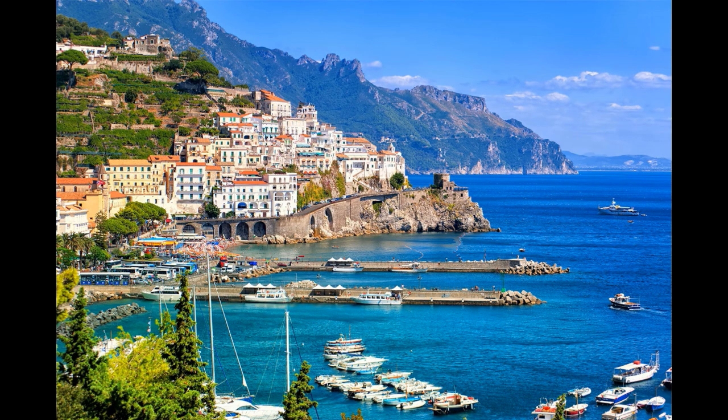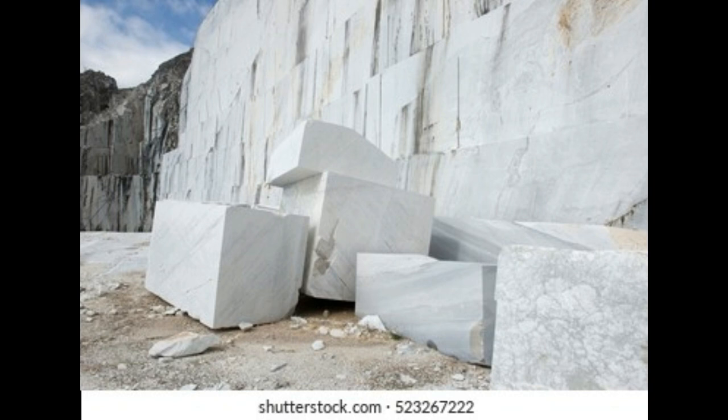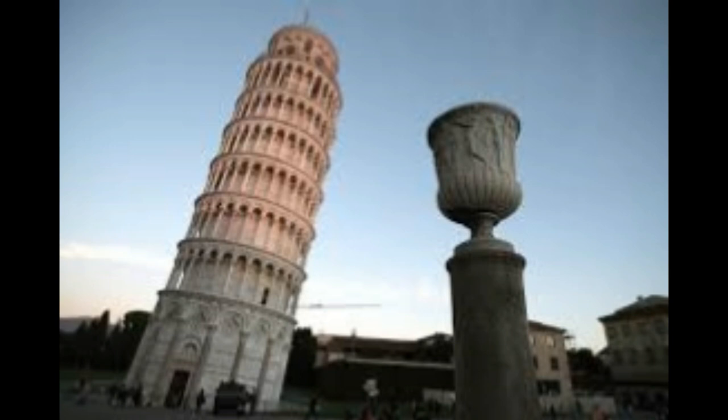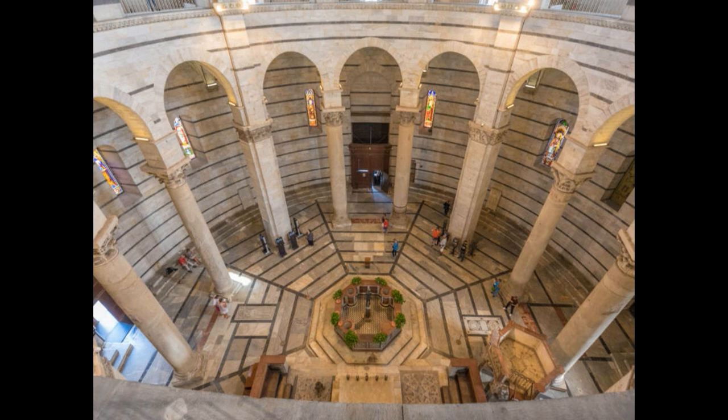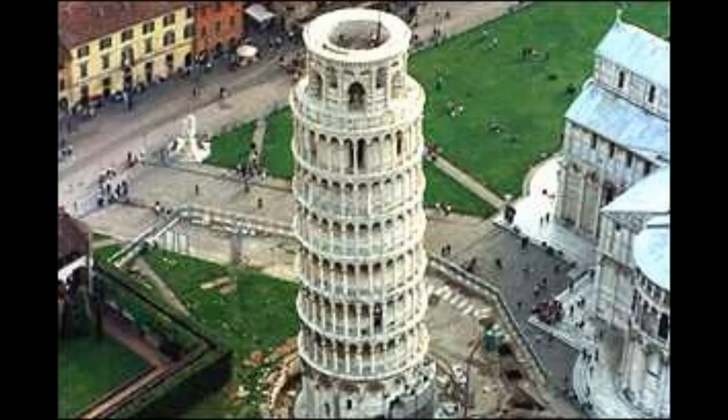It is located in the city of Pisa, Italy. Hundreds of people visit this place every day. Very few people know the reason of its leaning. It is made of white marble. This structure has walls 4 meters thick at its base. It has 8 floors, is 54.5 meters high, and measures 15.8 meters around the base. There is a stairway which leads to the top and has 300 steps.